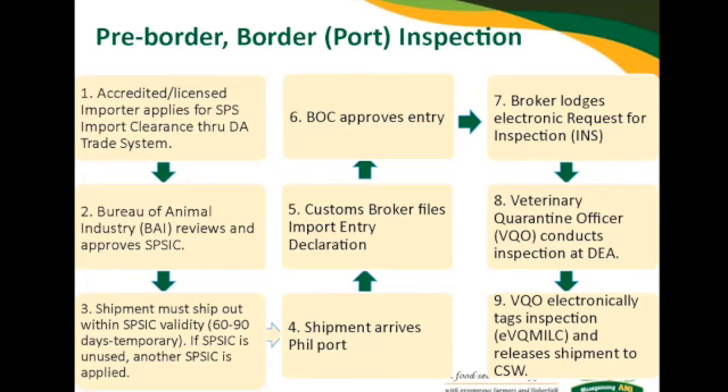Once the shipment arrives at the Philippine port, your broker — who already knows this — will file for the IED or INSASAD. The BOC will approve the entry, and then the broker will launch the Electronic Request for Inspection or ERFI. The BQO will then conduct the inspection at the DEA. Please make sure that at the ERFI stage, you specify the correct cold storage warehouse where the shipment will be brought, to avoid delays due to a request for transfer.